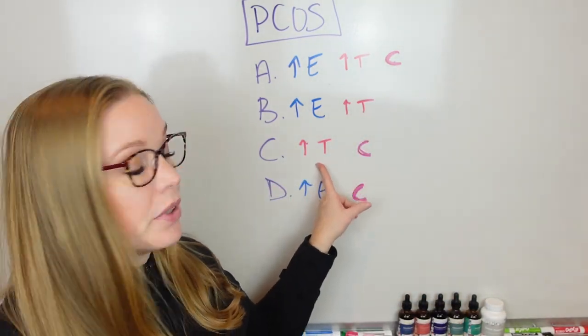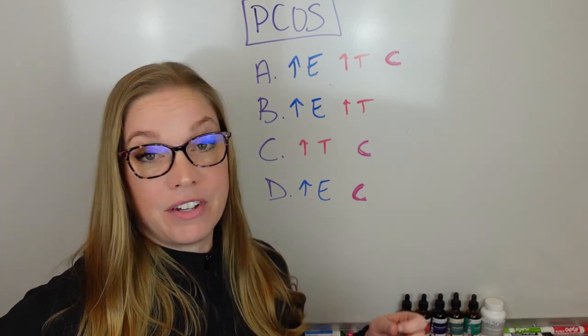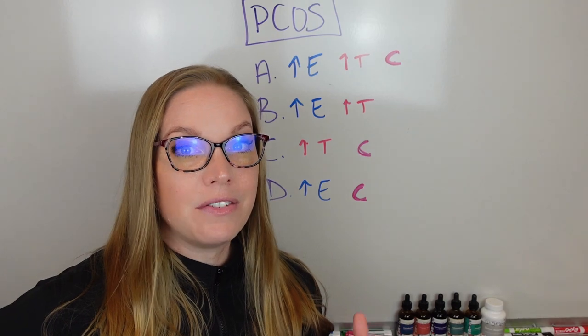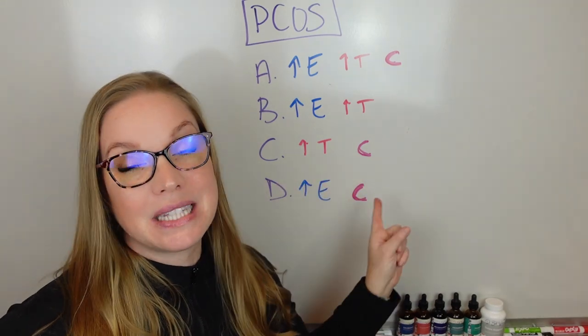Type C is really focused on having that increased level of testosterone. So you might not have certain symptoms — you might not have heavier cycles, you might have very regular cycles. You might have some facial hair, or maybe you just have really bad acne and you don't understand it. But maybe you also have some cysts. That's Type C.